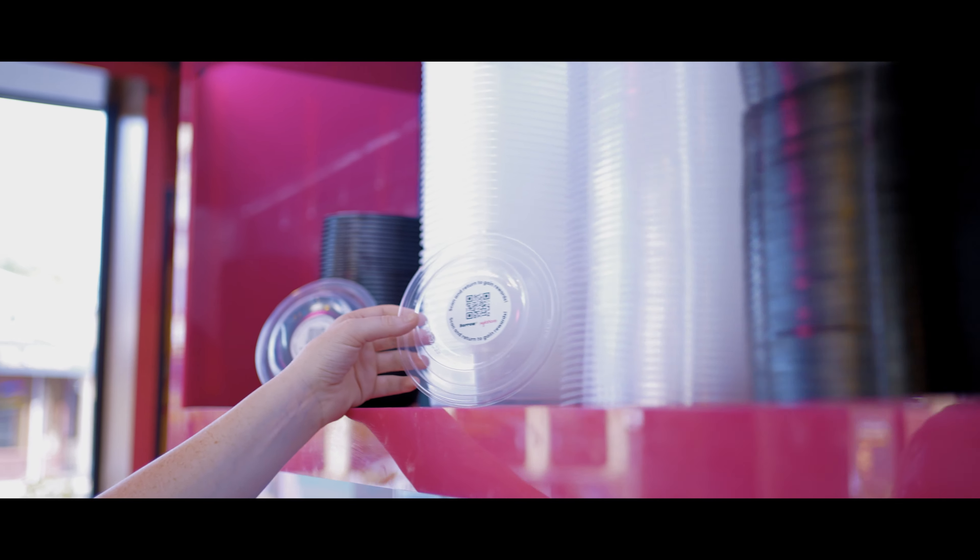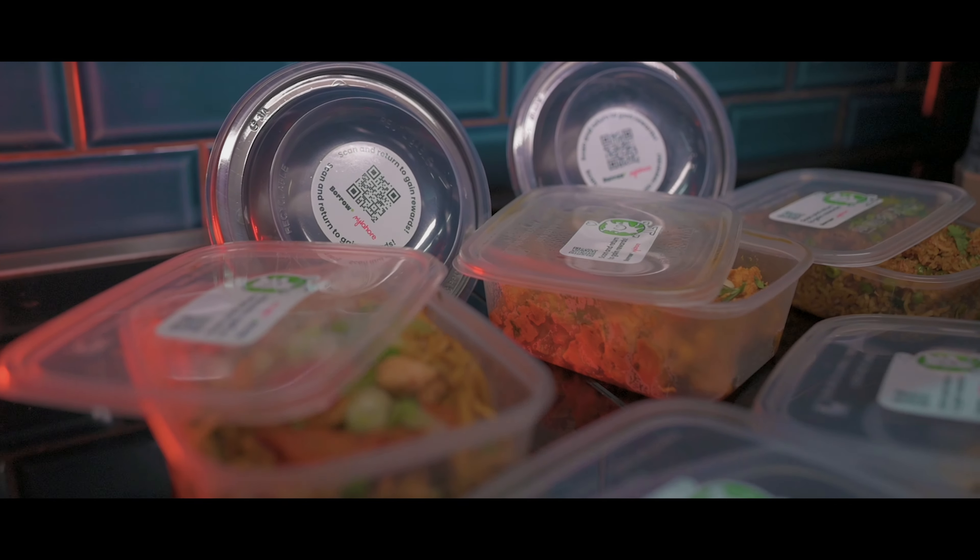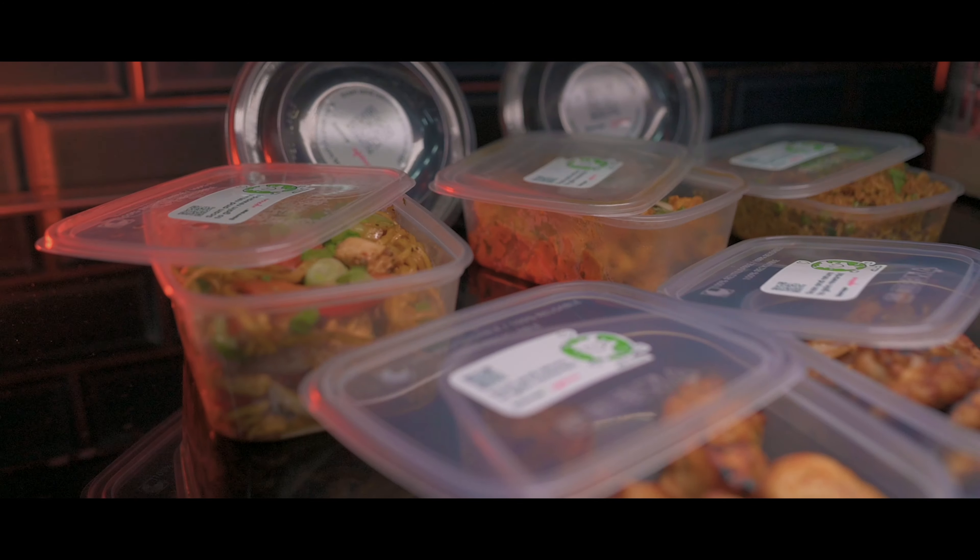Our reusable packaging sits alongside our existing packaging. We've got a wide menu range so we've used a mixture of cardboard, plastic, foil, and bagasse, which is a sugarcane-based material.